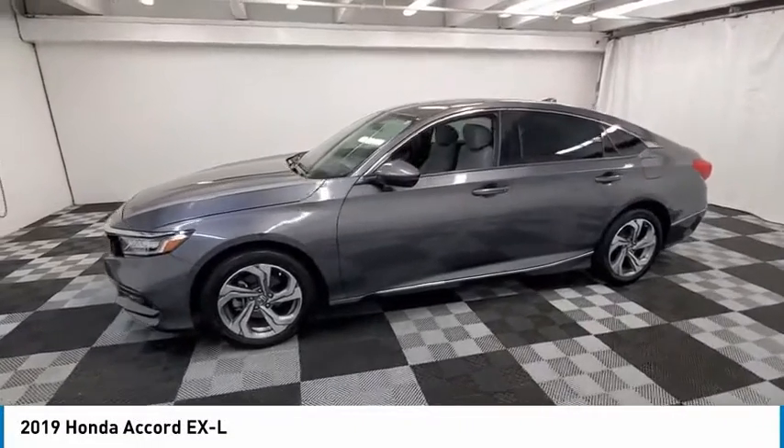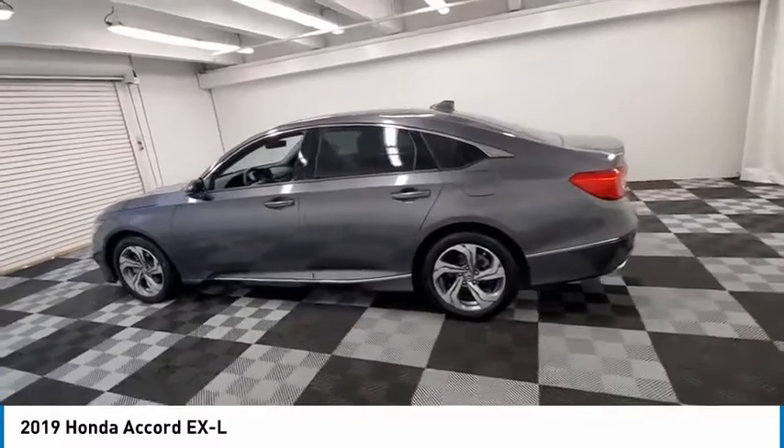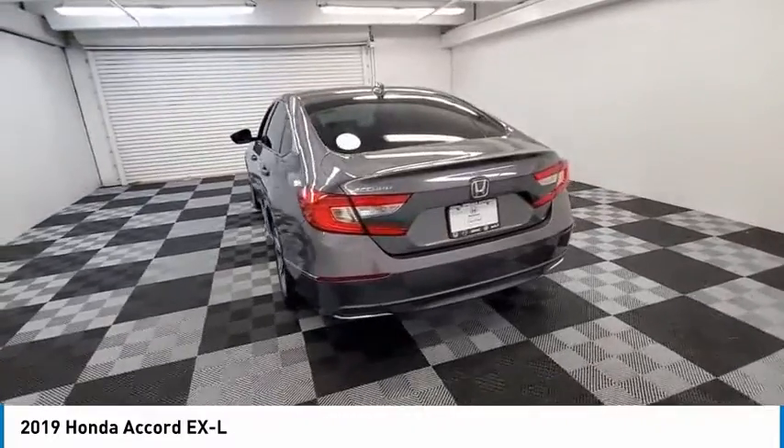Stop by and take a look at the 2019 Accord. Ingeniously simple, yet overflowing with luxury and technological creativity. All that and more in the Accord.